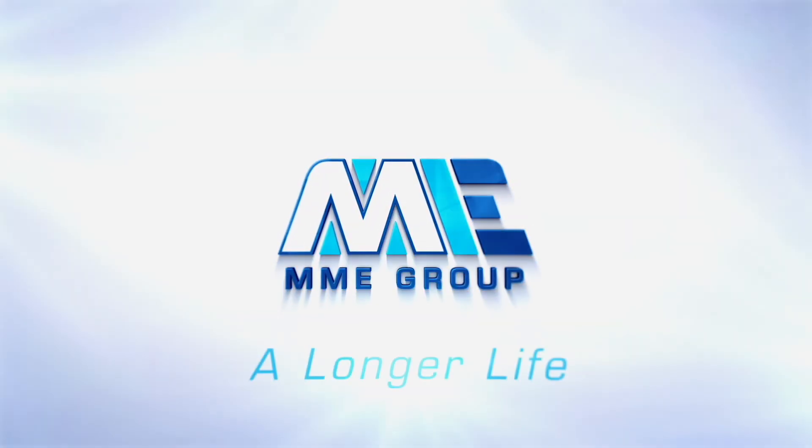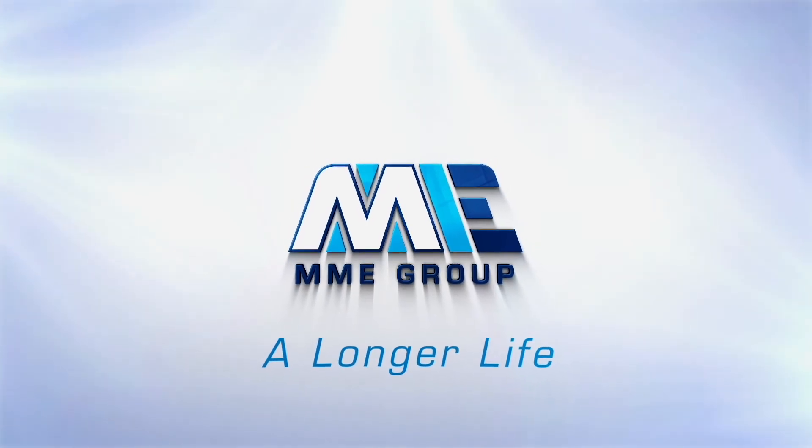Contact us to find out how MME Group can help you realize a longer life for your vessel. Thank you.